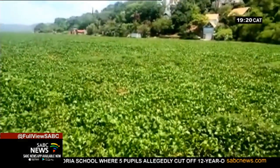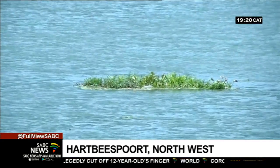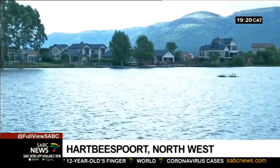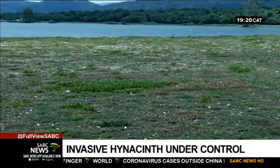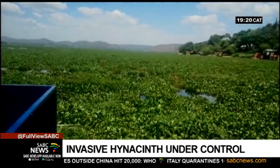Hyacinth has been a major problem at RBSport Dam, from its negative impact on the aquatic ecosystem to spoiling the area's tourism appeal. It is also a danger to recreational users, as it covered more than 40% of the surface of the dam.